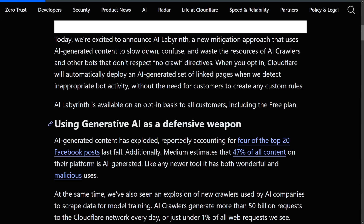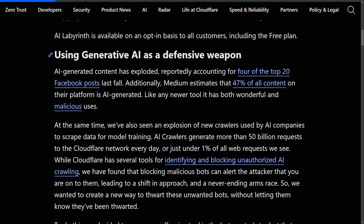So how are they accomplishing this new defensive weapon? AI-generated content has exploded, reportedly accounting for four of the top 20 Facebook posts last fall. Medium estimates that 40% of all content on their platform is AI-generated, which is an insane amount. Could you imagine nearly one in two articles being generated by AI slop? That's incredible, especially because AI hasn't existed in this form for even three years.